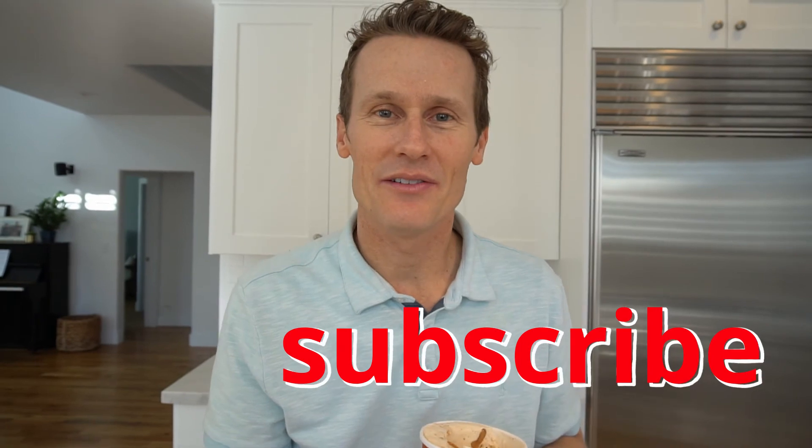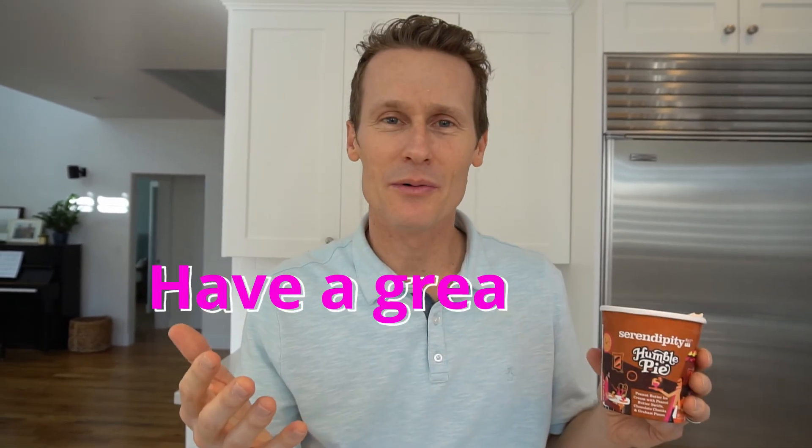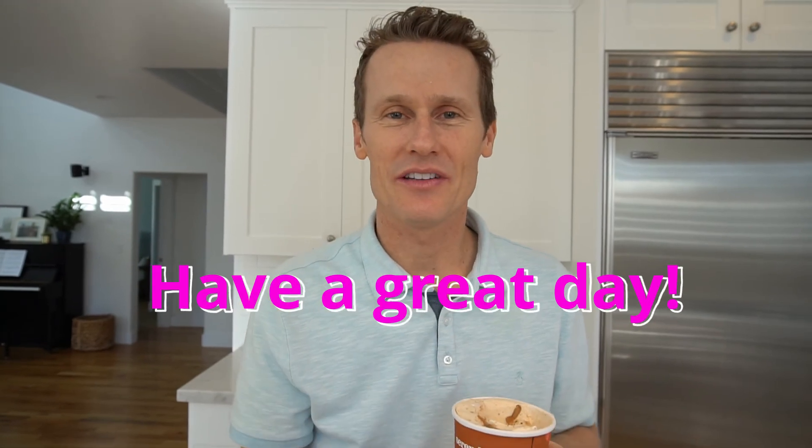So that was Serendipity — I'll give it a 3 out of 5. This is Mark from Ice Cream Meltdown. Please subscribe if you haven't already. I'd love to hear from you what else you'd like me to try. This was the Humble Pie — have a great day and we'll see you again soon.